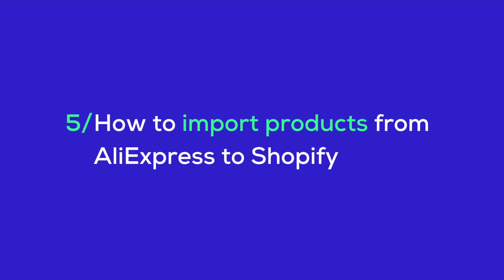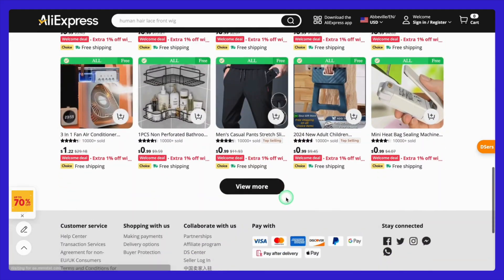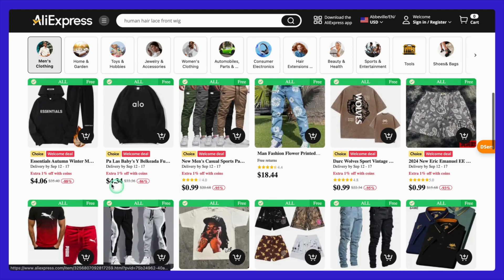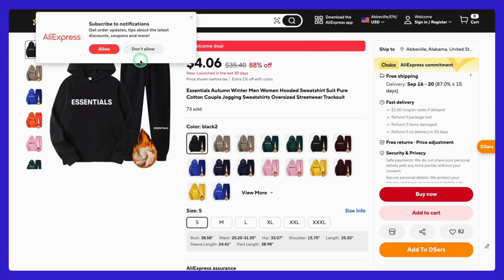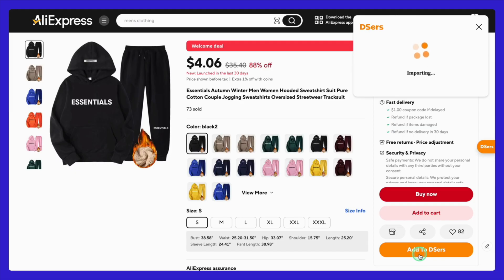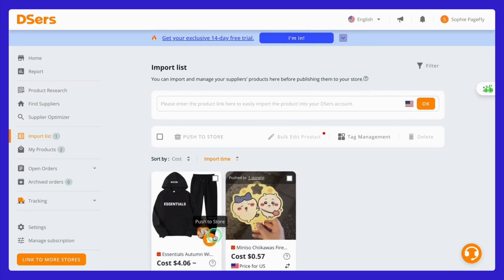I'll guide you through each step so you can start adding products to your store in no time. Head over to AliExpress and browse through the categories to find the product you want to import to your Shopify store. Once you've found a product that looks interesting, click on it to open the product page. Here's where the magic of the Deezer's Chrome extension comes in — with the extension installed, you'll notice a new button right on the product page that says 'Add to Deezer's,' and just like that, the product is imported successfully. This will take you to the Deezer's dashboard where you can see all the products you've imported from AliExpress.